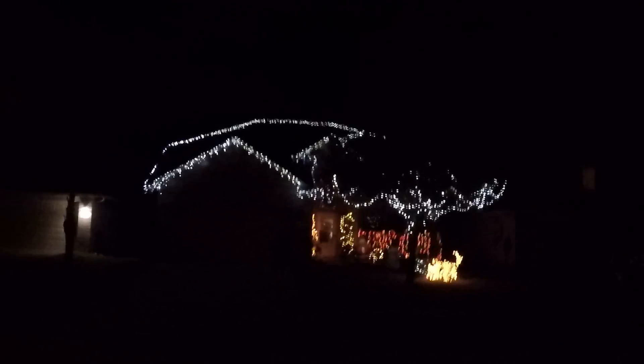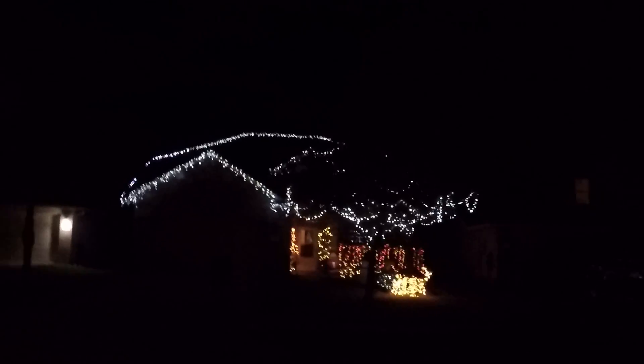I went ahead and did the whole roof and outlined it. The trees — I didn't do the trunks yet. The reindeer, the blow-up things, the Christmas tree at the front door, all the bushes, and then also the roof.